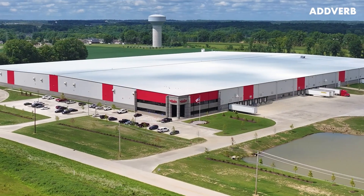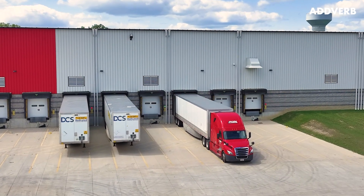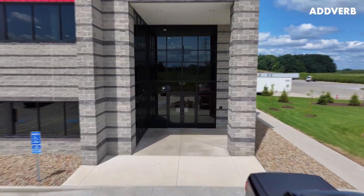Technology is making us faster, smarter, and more adaptable to meet the evolving needs of businesses, even in warehouse automation.